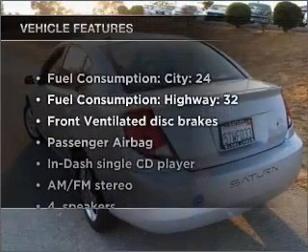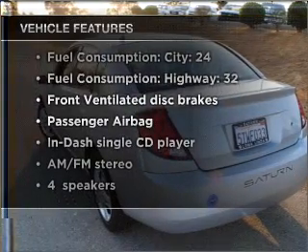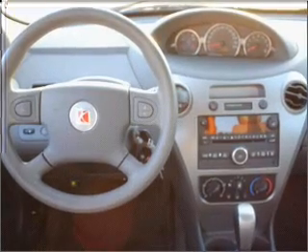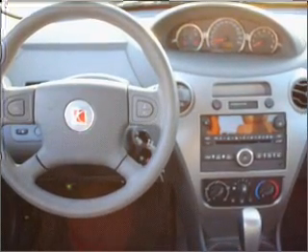Plus, enjoy these notable features that are included in this ride: power door locks, power steering, an alarm system, an AM FM stereo with a CD player, and an adjustable tilt steering wheel.